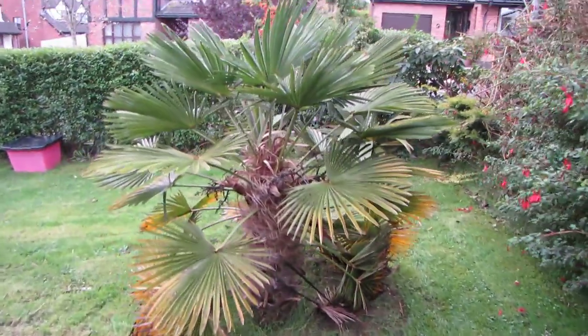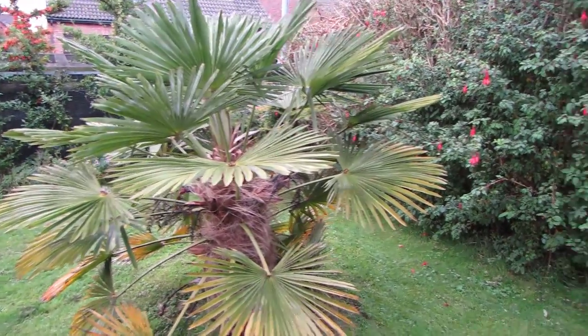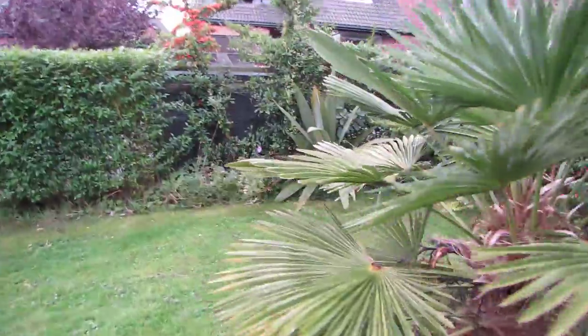This is the waggy. Undamaged, no protection. Minus nearly minus 12 degrees.